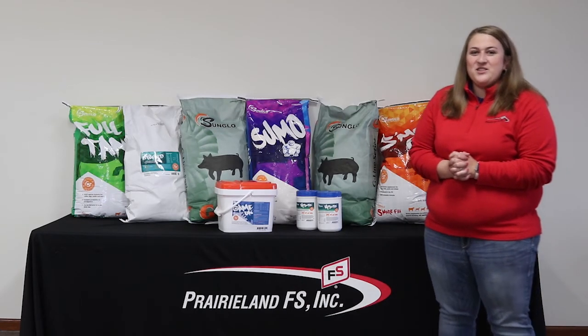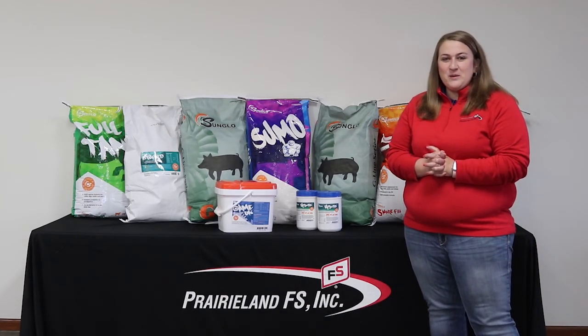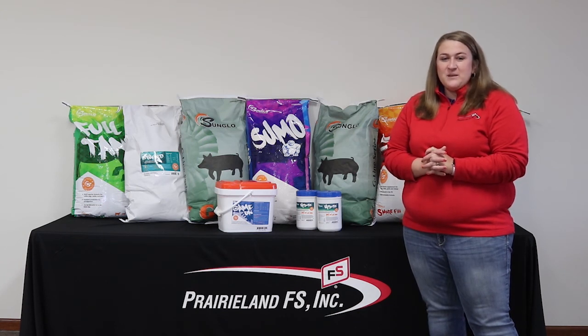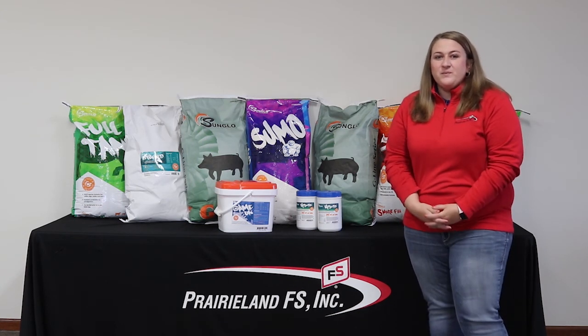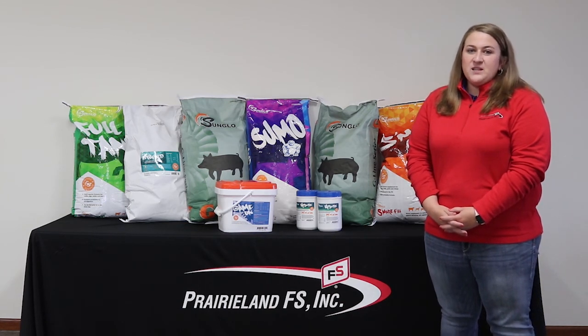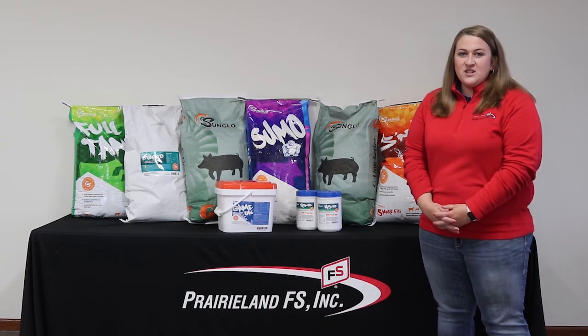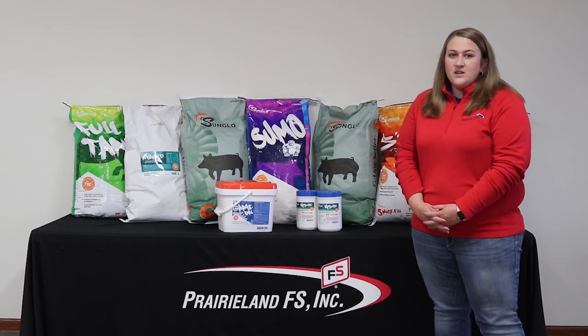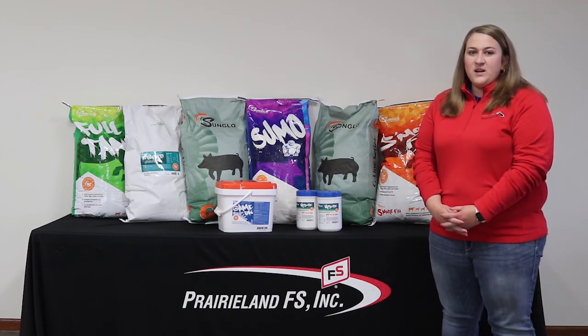Hey guys, welcome back. My name is Rachel and today I'd like to talk to you a little bit more about our Sun Glow show feed line. Today we're going to be discussing show calf developer. Sun Glow show calf developer is a 12 and a half percent protein, high fat, high energy textured feed used to get your show calves off to the right start.